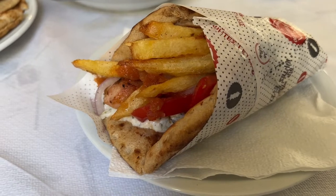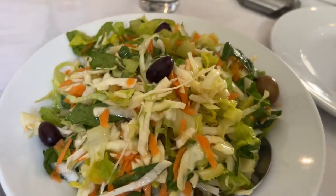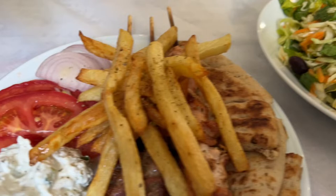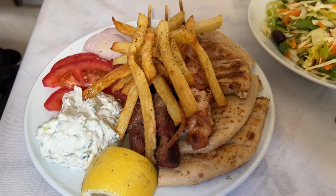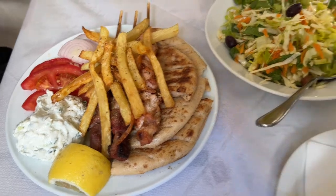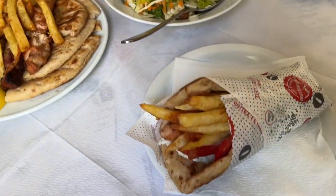This is my chicken souvlaki and my pita bread — I also ordered a winter salad. And this is Julissa's chicken souvlaki and pork souvlaki on a plate with the tzatziki, tomato, red onion, pita bread and chips. Wow, the food looks really, really good — really delicious, can't wait to dig in.